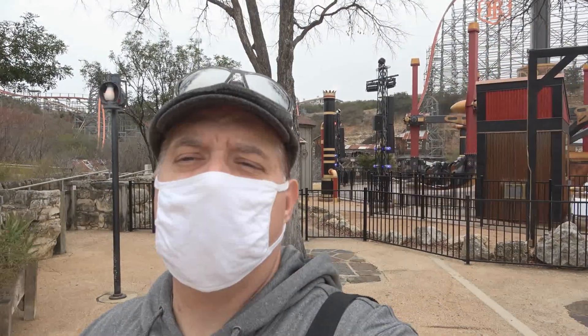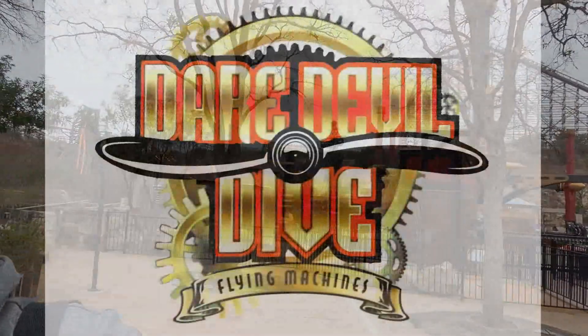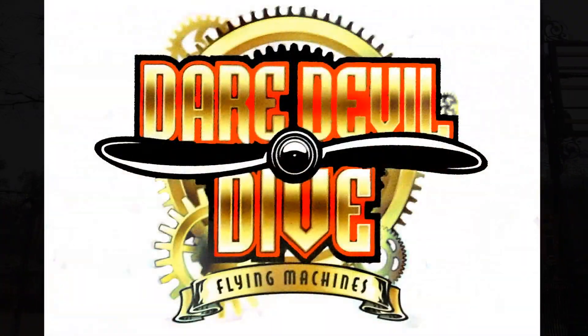Wow, that's Daredevil Dive folks. Unique ride from Zamperla, definitely different. It's called Daredevil Dive Flying Machines, as you can see right here on the sign.